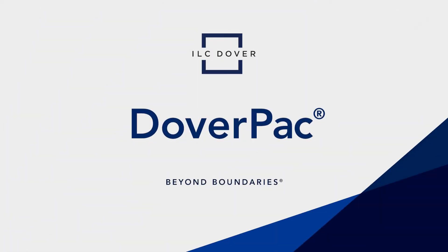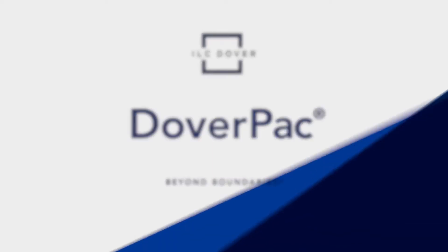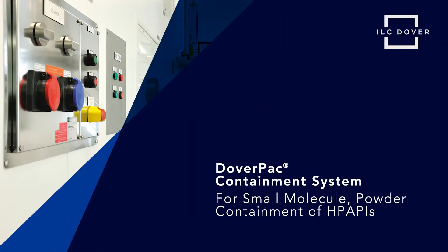Achieve high containment with minimal capital expenditure and maintenance with DoverPak by ILC Dover. DoverPak is the global premier product for single-use powder containment for highly potent active pharmaceutical ingredients during charging and offloading operations.